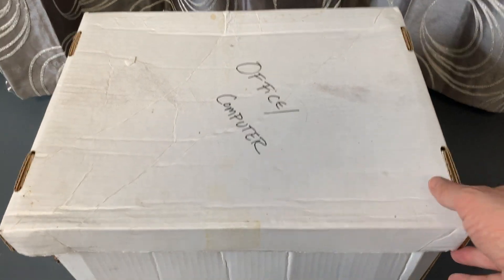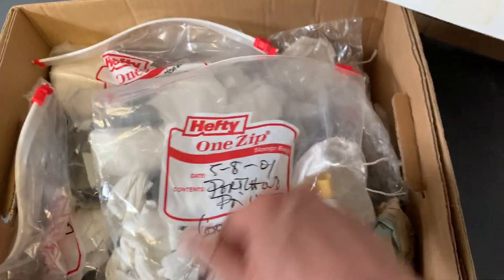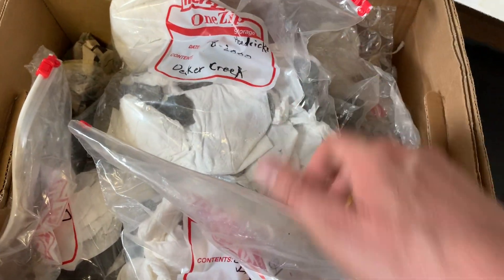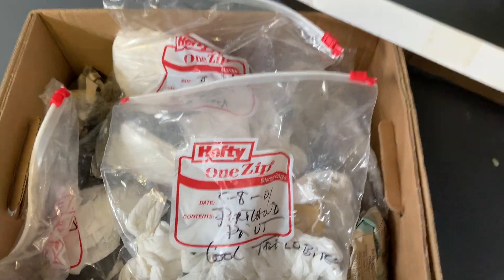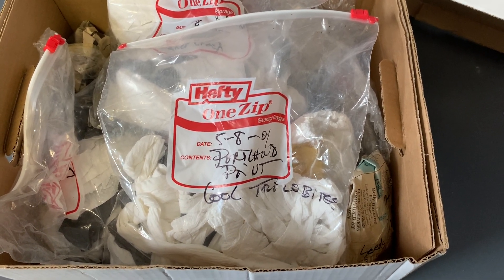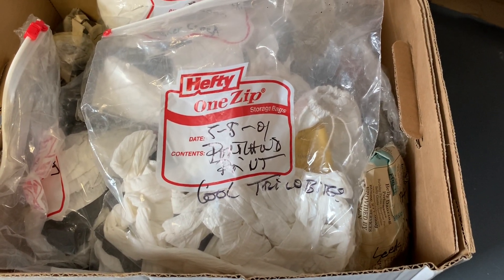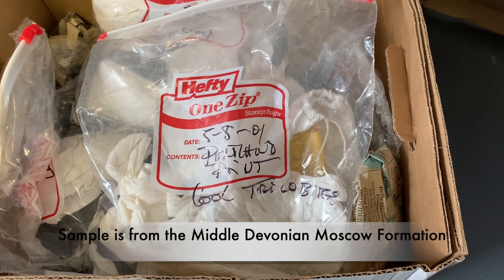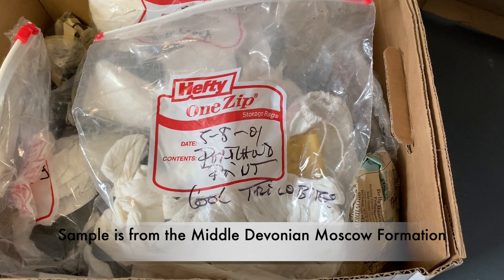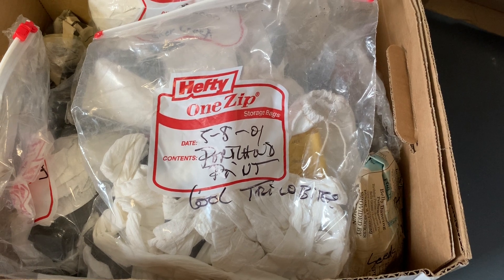Some of this is actually a mystery to me. I've got a box full of all sorts of ziploc bags with all kinds of — it looks like rocks — just kind of wrapped up in toilet paper. These are fossil specimens that my wife and I collected a long time ago. This one says May 8, 2001, collected in New York State at a place called Portland Point, and it's just labeled 'Cool Trilobites.' The handwriting is my wife's handwriting. I wonder what's in there — let's take a look.